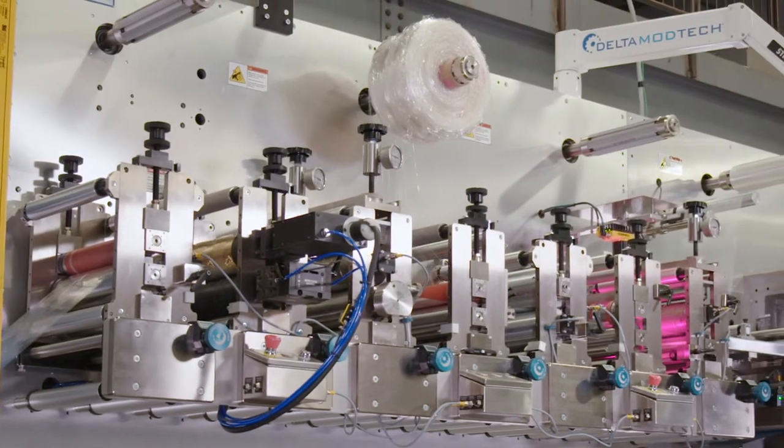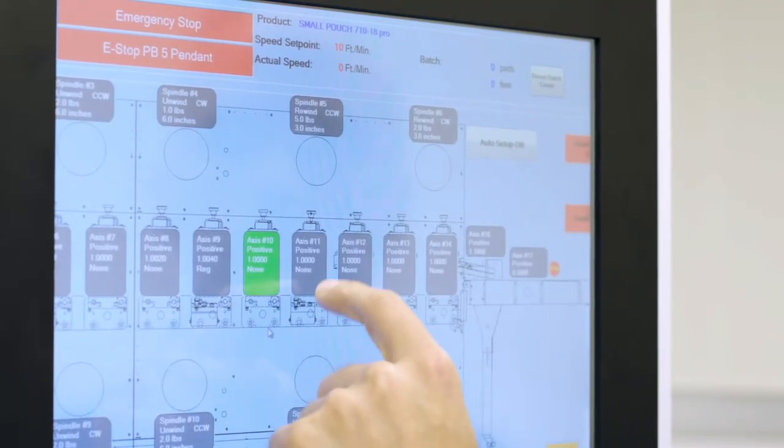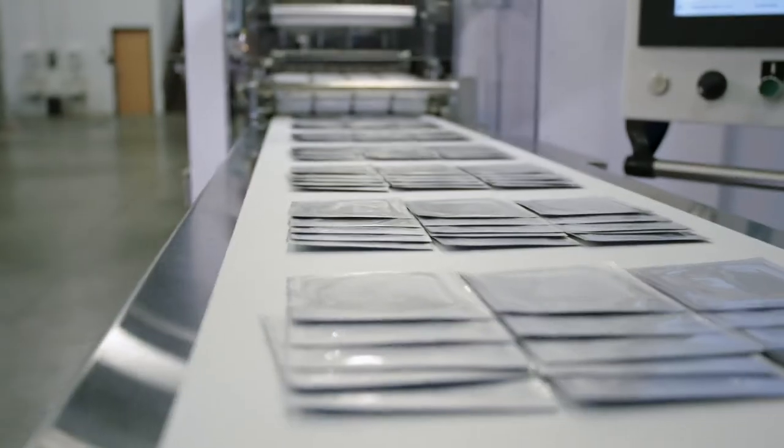So what does that mean for you with the greater accuracy? Of course, that's going to help with die cutting and registration. We've seen improved accuracies up to 100x, and that will translate into higher accuracies at the web on the material.